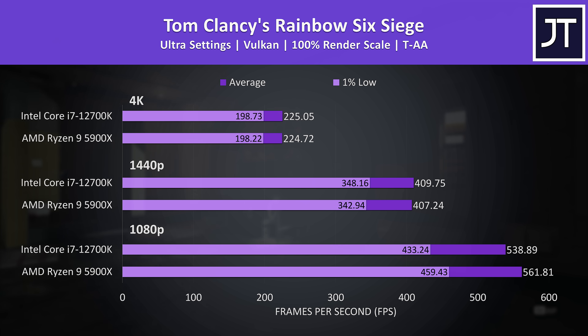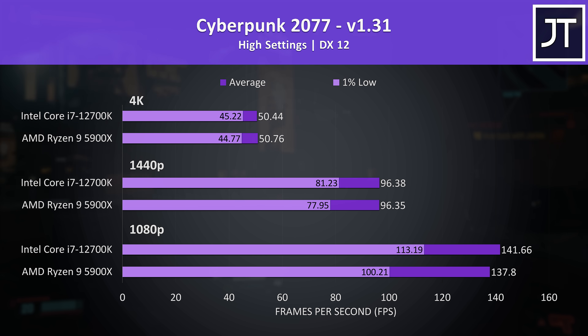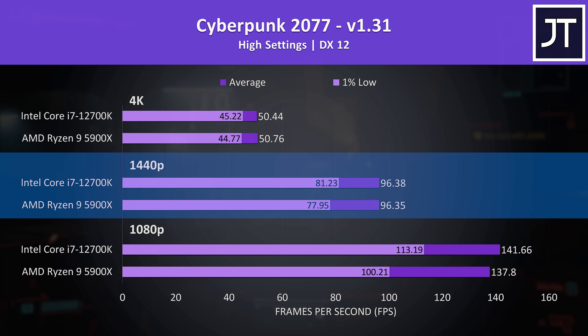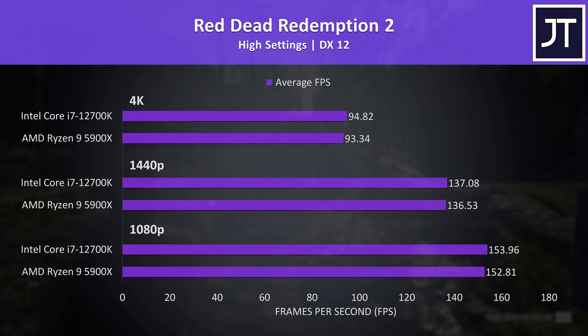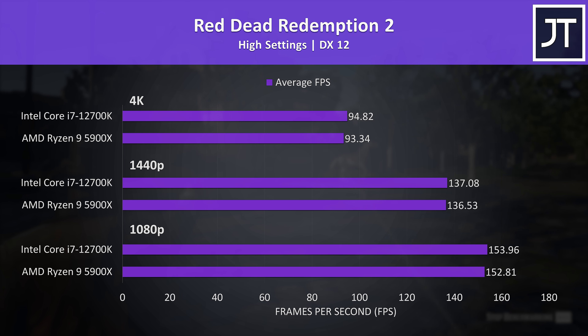Rainbow Six Siege was also tested with the game's benchmark, and the 5900X was doing better this time at the lower 1080p resolution — not much of a change, but winning is winning, and at over 500 FPS it probably won't be a difference most people would care about. Cyberpunk 2077 was just 3% higher on the i7 at 1080p in average FPS, with a larger 13% boost in the 1% lows, so fewer dips on the Intel system. The differences are much closer at 1440p, and at 4K you're not going to tell them apart. Red Dead Redemption 2 showed basically no change at all — just a 1 FPS difference in the best case.